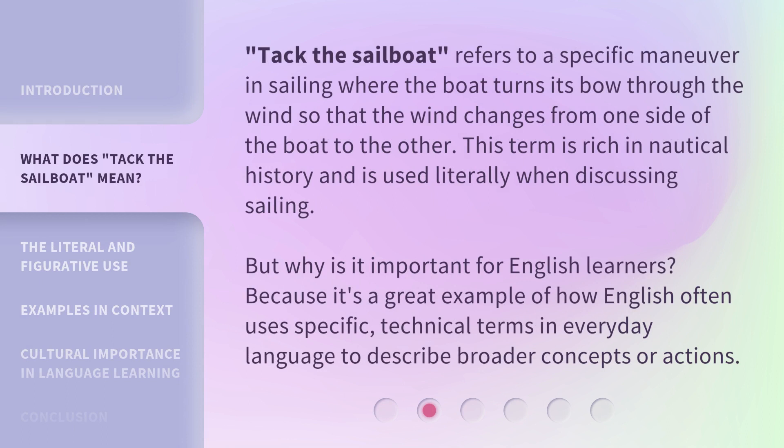'Tack the sailboat' refers to a specific maneuver in sailing where the boat turns its bow through the wind so that the wind changes from one side of the boat to the other. This term is rich in nautical history and is used literally when discussing sailing. But why is it important for English learners? Because it's a great example of how English often uses specific technical terms in everyday language to describe broader concepts or actions.